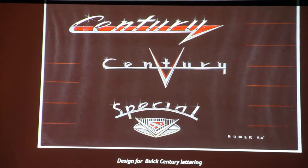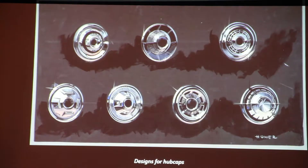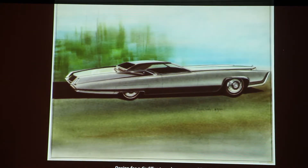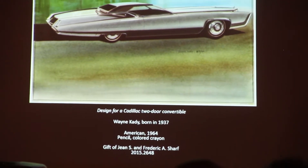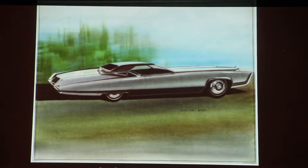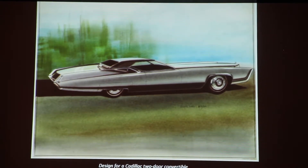Much of the material we have is mid-century or before. Here are some hubcaps — some of these drawings are really big, bold, and gleaming, jumping off the page. We also have a number of works by Wayne Cady, who started off in the early 60s and spent most of his career with Cadillac and Buick. We have at least 20 or more works by him, including this design from 1964.